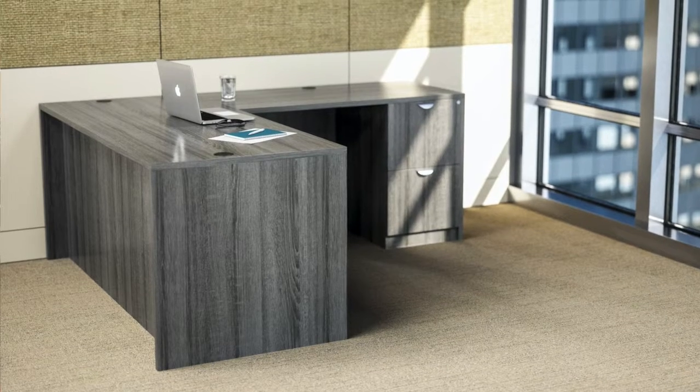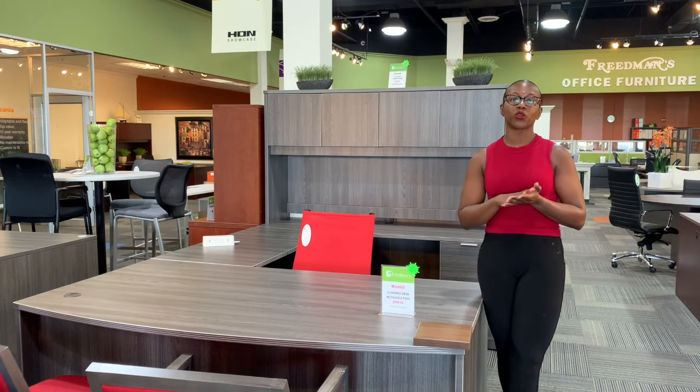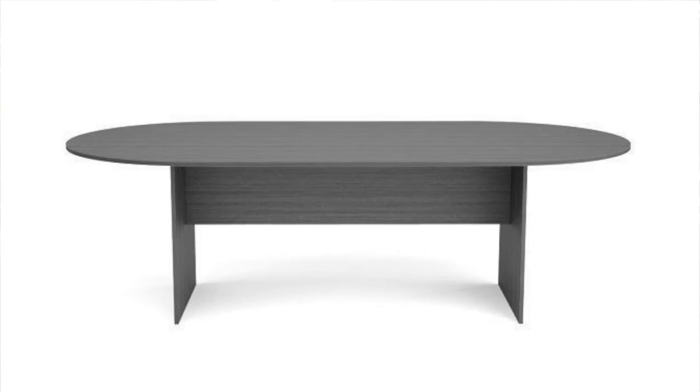It also has L-shaped desks that are reversible, so you can have them on the right or the left. The collection comes with a multiple number of components, so there's lateral files that match, bookcases, conference room tables, storage cabinets, etc.